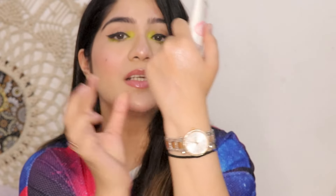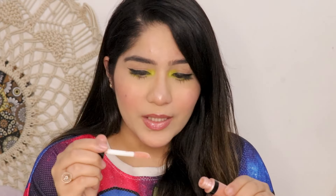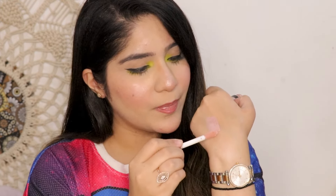Next up is the Wet n Wild Hello Highlighter. I have used this a lot of times — it is very old to be honest, but it has a very good formula. It comes in very convenient packaging with a concealer, and the formula is really nice — very natural and very subtle. The good thing is that it does not lift your makeup. Sometimes when you apply cream highlighter, your foundation or base makeup can crumble, but this does not do that. It applies very naturally and smoothly.